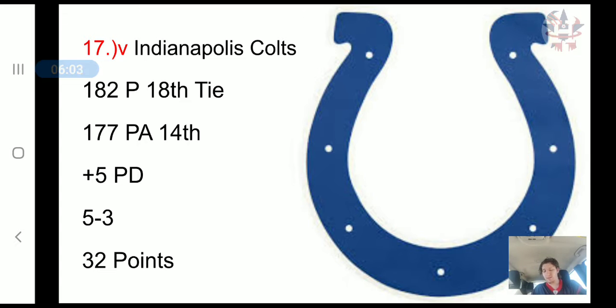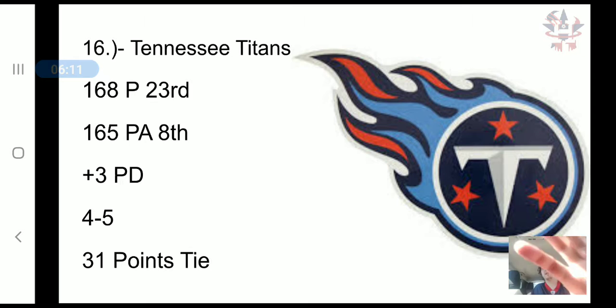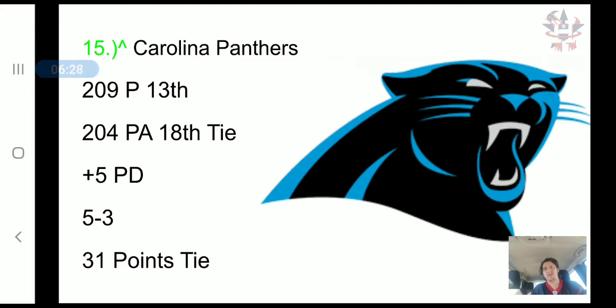Now we get to the halfway point — what's supposed to be the better half of the NFL. The Tennessee Titans have scored 168 points, 23rd in the NFL. They've allowed 165 points, 8th in the NFL, a plus 3 point differential, a 4-5 record, and a 31-point tie.